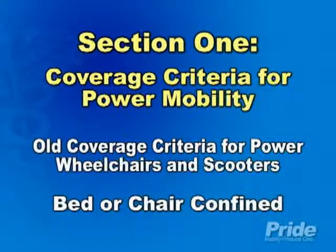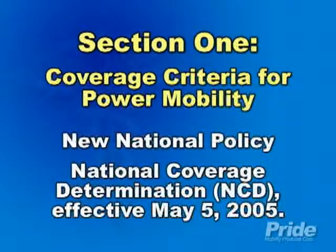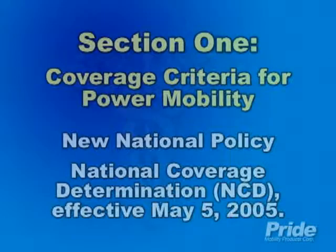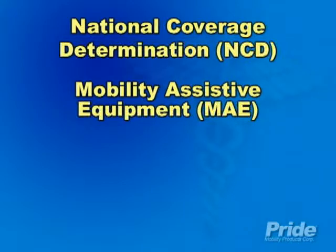The old coverage criteria for power wheelchairs and scooters was that your patient needed to be otherwise bed or chair confined in order to qualify through Medicare. This has since been replaced with a new national policy called the National Coverage Determination, which became effective May 5, 2005, and affects all mobility assistive equipment.